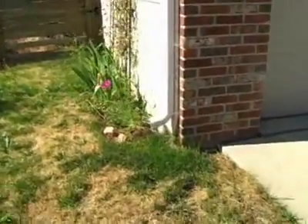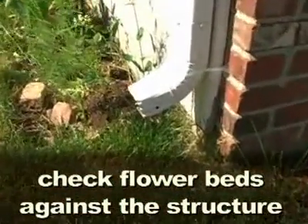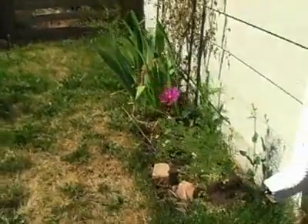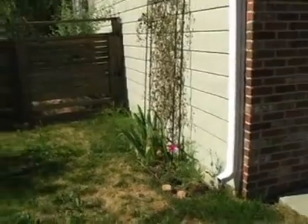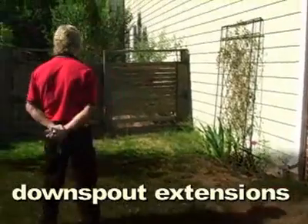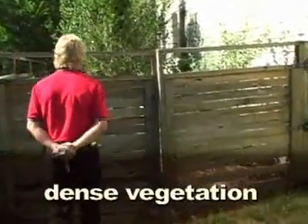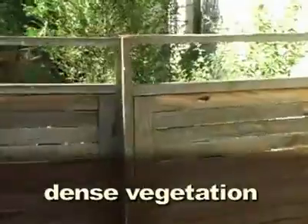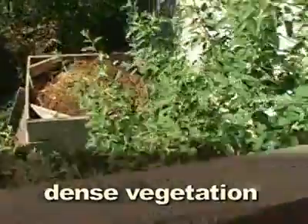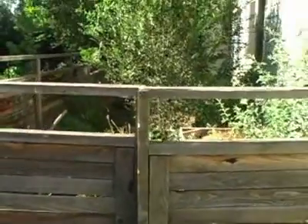We're missing the downspout extension here. We also have a flower bed right next to the foundation — it's the garage, so not as critical, but we're still holding water there and increasing the chance our garage slab will move. Any time we have water around the foundation, it's a bad idea. We also have overgrown landscaping in the back that will eventually cause siding or window trim damage. That shrub within ten feet would be best to remove.